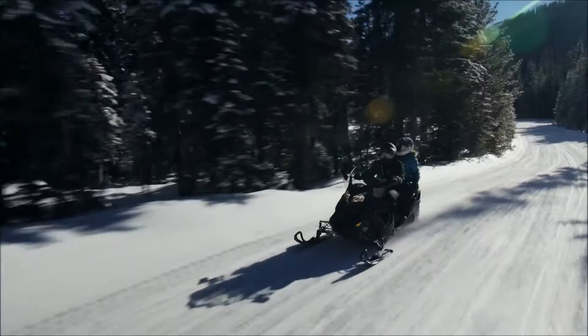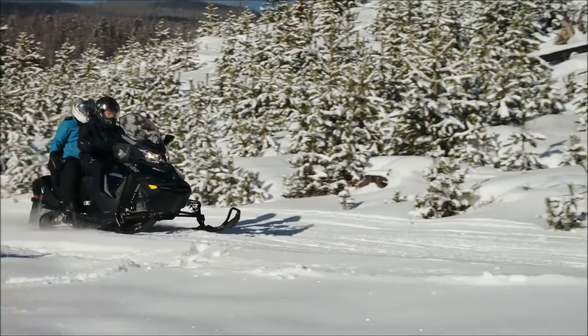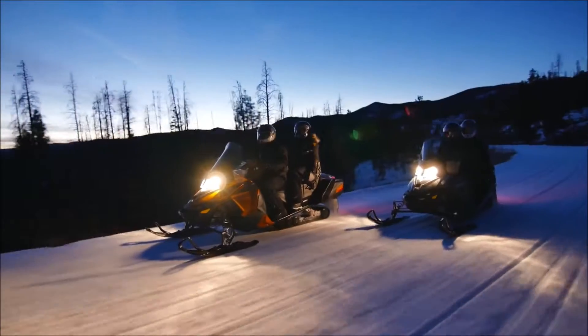There is no better way to enjoy the vast network of groomed trails with a companion than a smooth-riding Ski-Doo Grand Touring Sled. We've designed it to deliver comfort for both driver and passenger for hours, even days at a time.